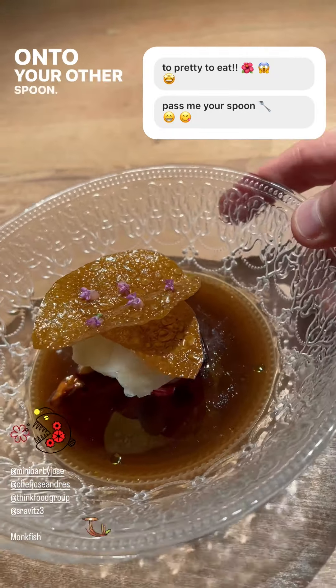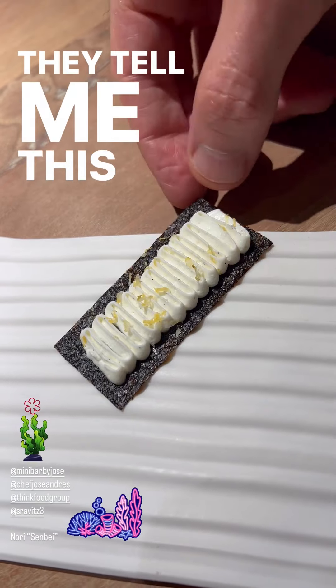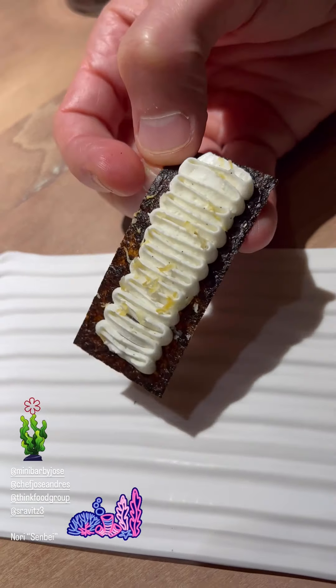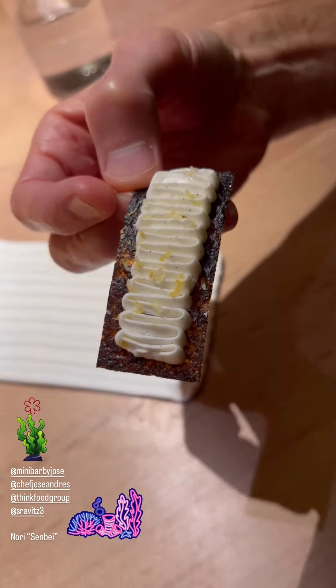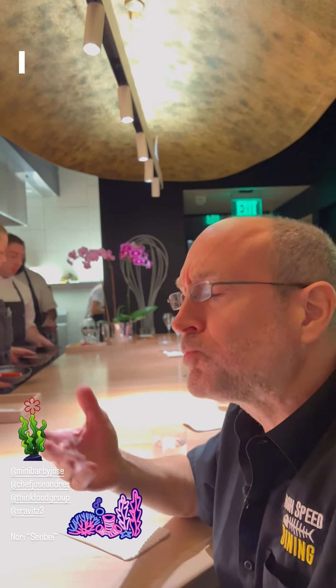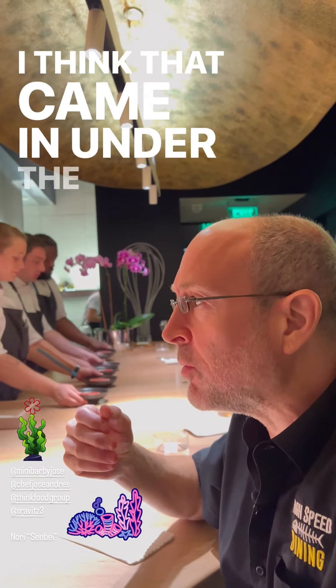You probably think we're onto desserts, but this is the final savory course. It's a cucumber salad with shaved ice. I would eat salads all day long if they came like ice cream. They told me this is time sensitive — let's see if it's melted. I made it — I think that came in under the wire.